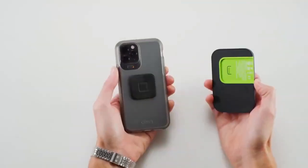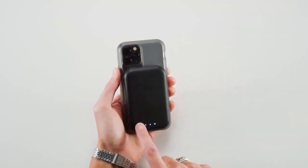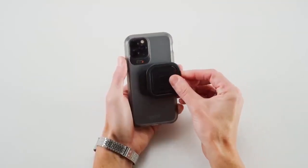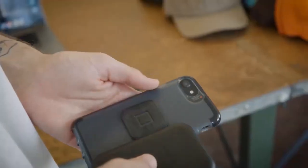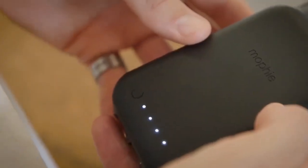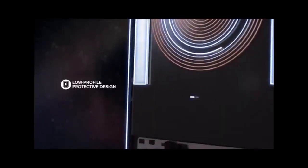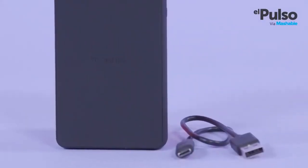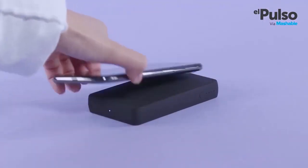The Mophie Juice Pack Connect portable wireless charger delivers 70% more battery to your phone so you keep going all day. Its small footprint makes it great for stashing in your backpack, handbag, or pocket. Since the Mophie Juice Pack Connect charges your phone wirelessly, it works with any Qi-enabled smartphone, including Samsung, Apple, and Google phones. This wireless charger also comes with a USB-A to USB-C cable, two connect adapters, and an installation kit.